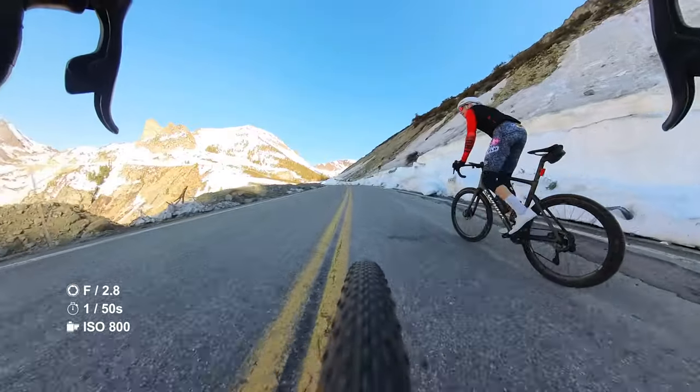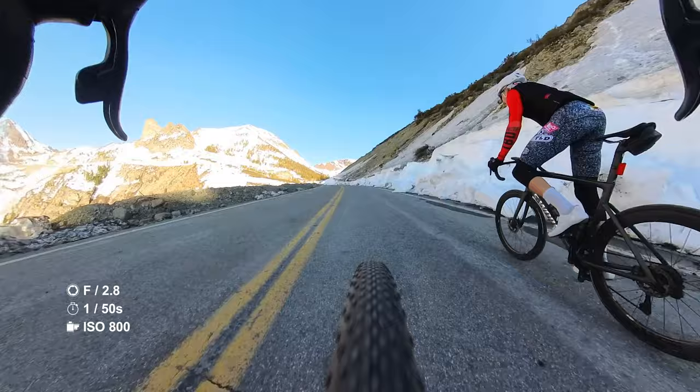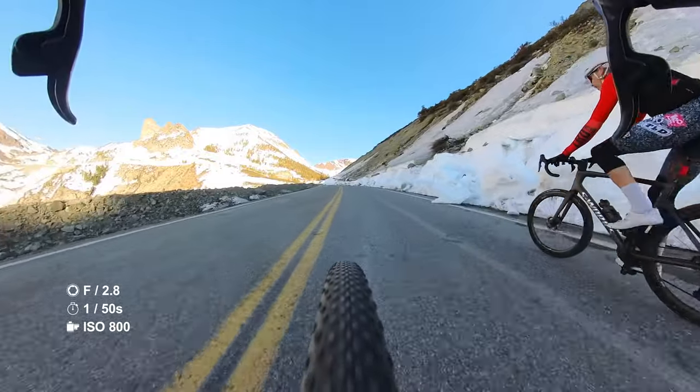I probably should have checked the routes prior to committing to this trip. I'm beyond stoked to ride some of the most iconic climbs in France with an incredible group of friends and athletes. As I started making a list for this trip, I thought it'd be cool to do a video about what is in my bike bag for this trip, or as I'm calling it, what's in my bike bag 2023.